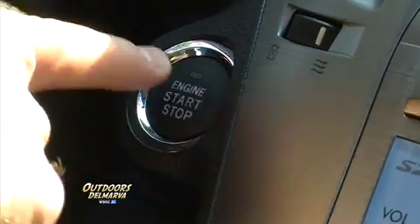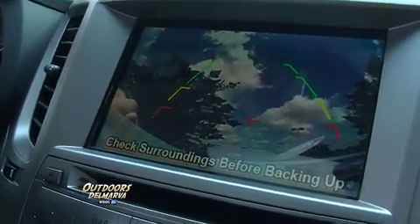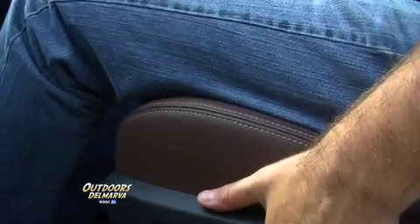Special edition wood grain. Push button start. We also have a large information screen that also shows your backup camera. We also have a Harman Kardon sound system. Inside, you've got your USB auxiliary plug, 12-volt power port, and memory seating for two drivers.